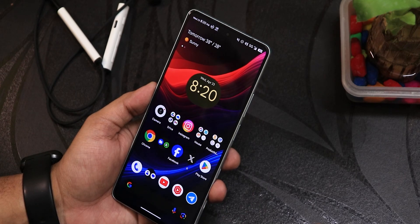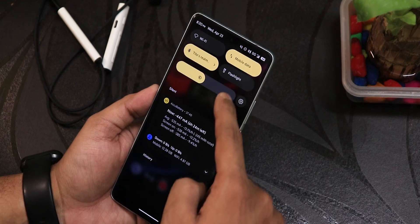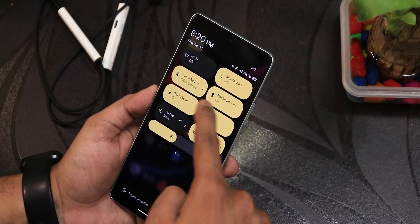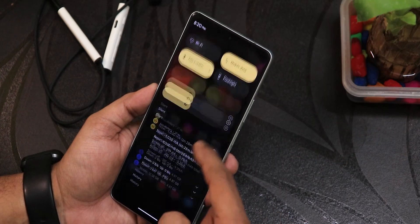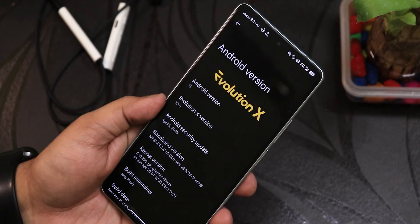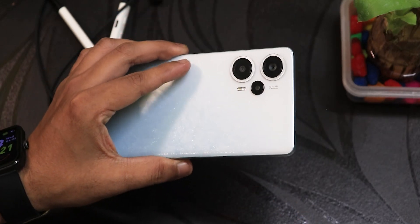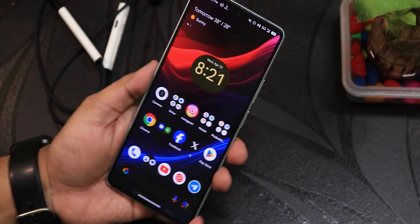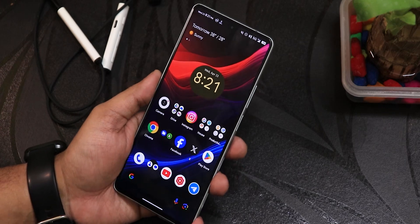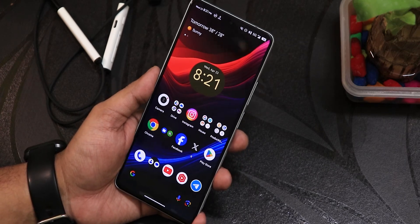Overall I would say the experience of using the EvolutionX ROM is really good — the consistency of updates, latest security patches, lots of customizations, and unique features like unlimited Google Photos backup and flashlight brightness adjustment make it a great daily driver. Do let me know your comments about this latest 10.5 EvolutionX build on the Poco F5. Please subscribe to the channel for more awesome content, give this video a thumbs up, and I'll catch you guys in the next one. Bye!